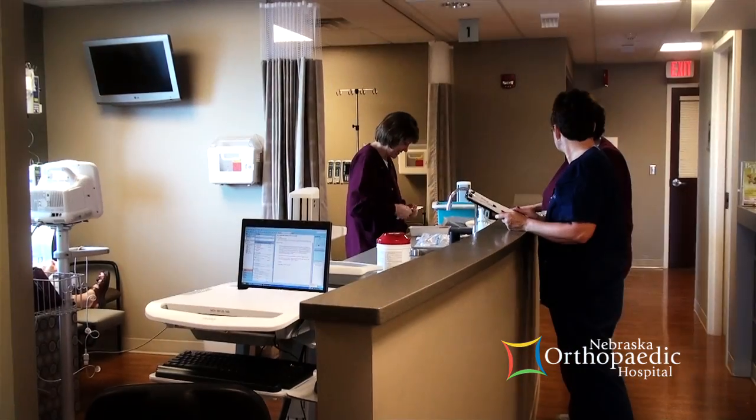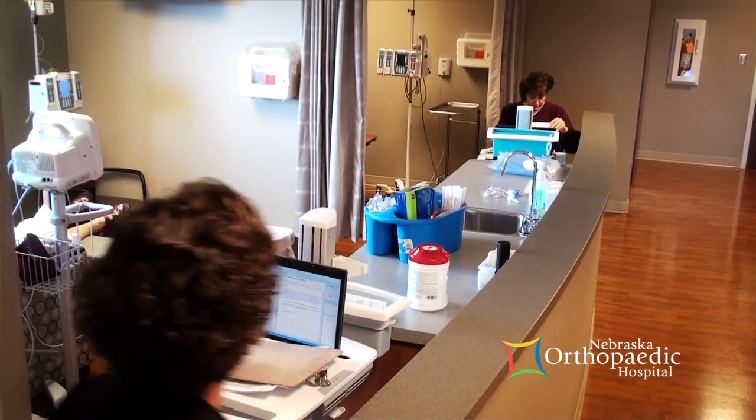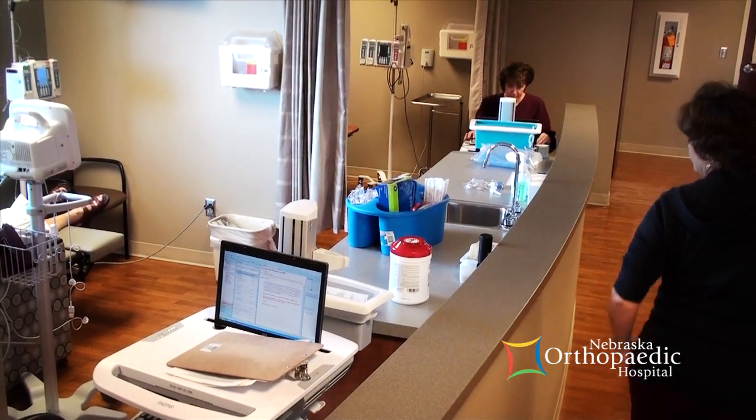We have a great group of registered nurses who administer the infusion. They have a combined experience of 112 years. These nurses care very much about their patients and become friends with their patients.